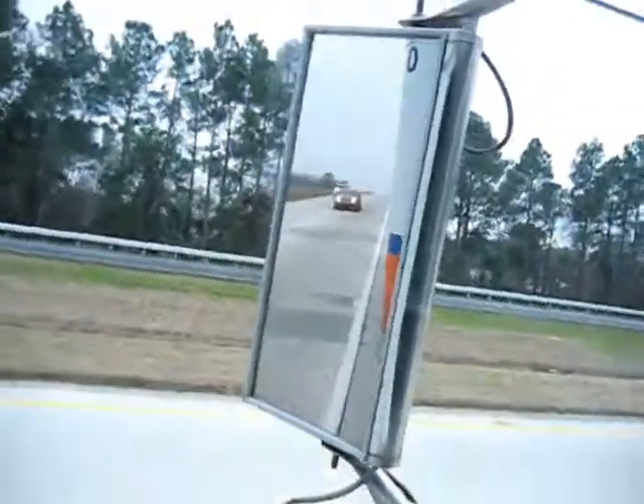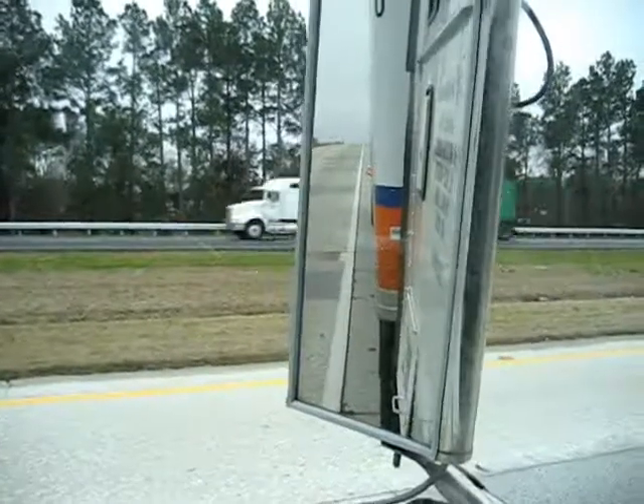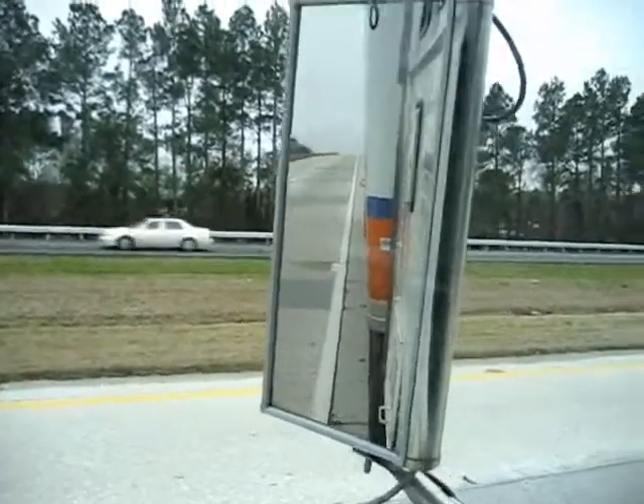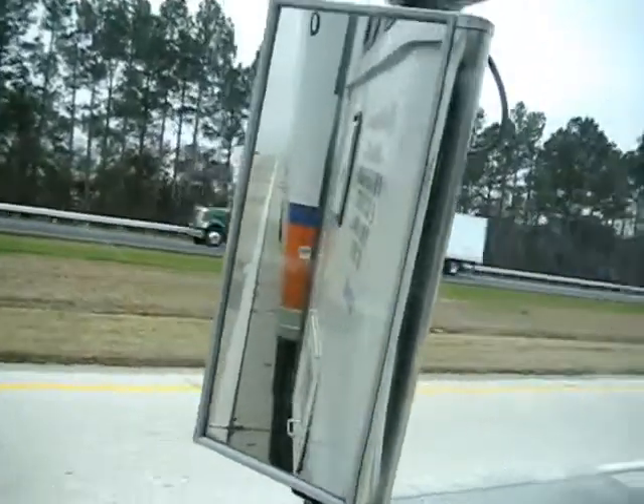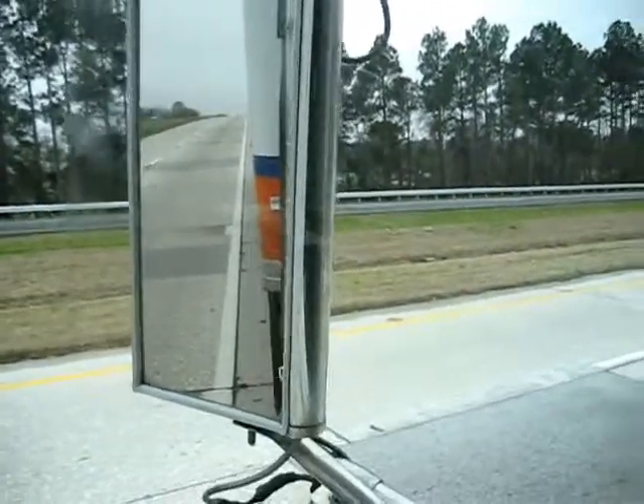I'm waiting here for the road service, and I'm pretty close to the white line. When you break down, you're supposed to put out your reflective triangles. You can probably barely see that triangle right there at the edge of the trailer back there — but that's the first one.